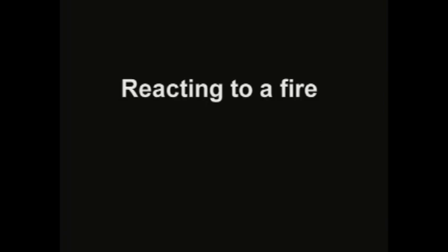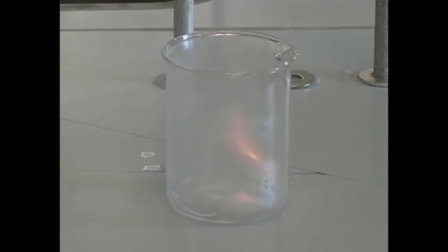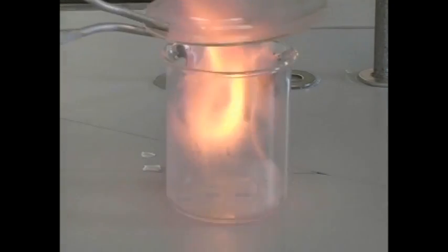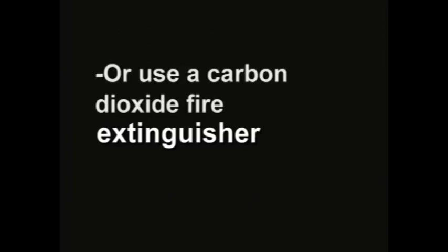Reacting to a fire. In a chemistry lab, you never want to use water on a fire — it could spread or fuel the fire more. The best bet is to smother it. If there is a small fire, try to cover it with a beaker to cut off its supply of oxygen. The other way is to use a CO2 fire extinguisher, which saturates the area with CO2 so the fire doesn't have any more oxygen to fuel it. If there is a fire, alert your professor or teaching assistant immediately.